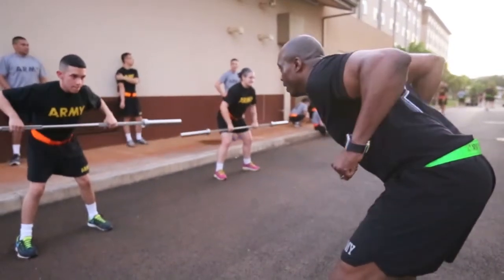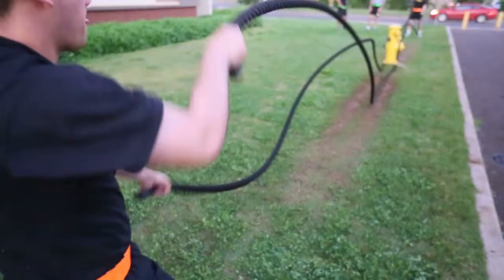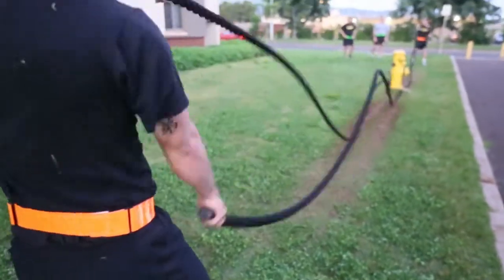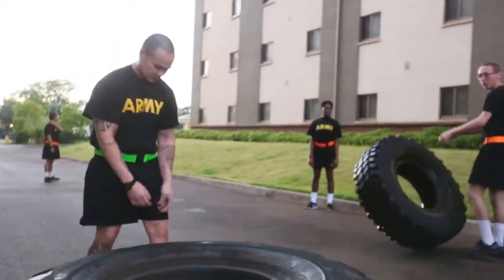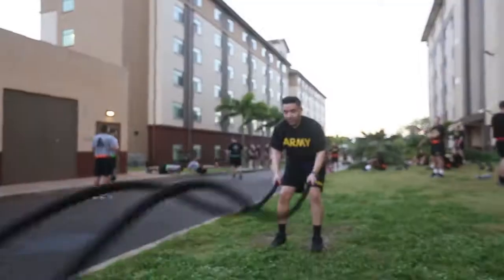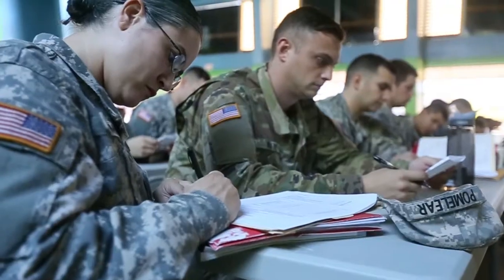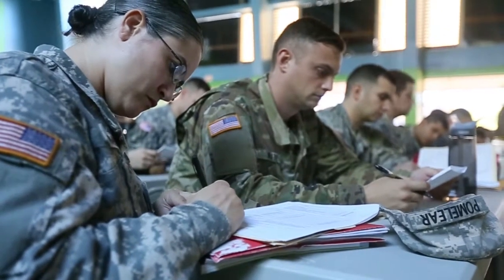Uniform for PRT is summer APFT uniform with running shoes and a reflective belt. E1 through E4 are required to wear an orange reflective belt. NCOs are required to wear a green reflective belt, and officers are required to wear a blue reflective belt. The uniform for in-processing is a complete combat uniform with PC.